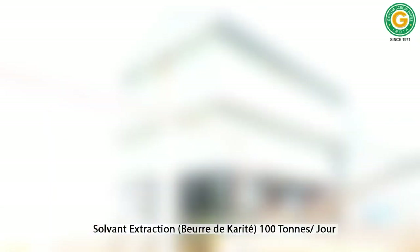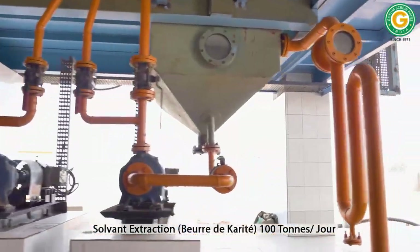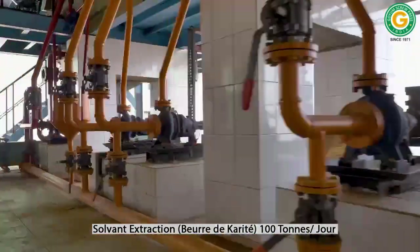This solvent extraction plant, operating at a capacity of 100 tons per day, is utilized to chemically extract the remaining oil from the pressed cake.